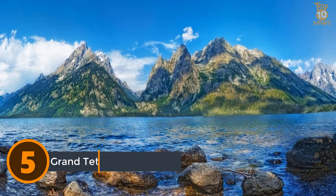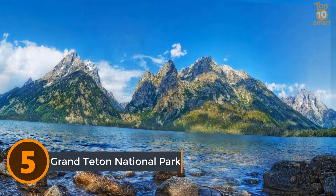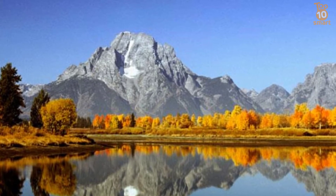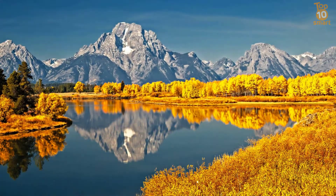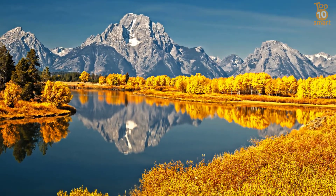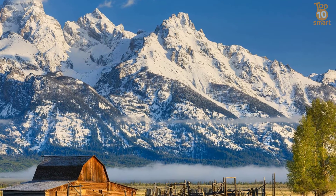Number 5: Grand Teton National Park. Grand Teton National Park is a United States national park in northwestern Wyoming. At approximately 310,000 acres, the park includes the major peaks of the 40-mile-long Teton Range as well as most of the northern sections of the valley known as Jackson Hole. It is only 10 miles south of Yellowstone National Park, to which it is connected by the National Park Service-managed John D. Rockefeller Jr. Memorial Parkway. The park is best known for its glacial, sage-covered valley.